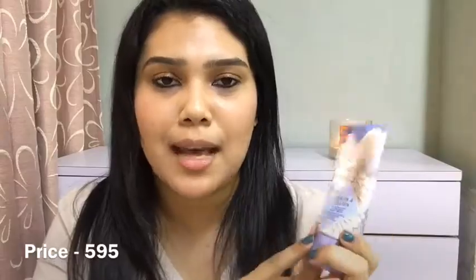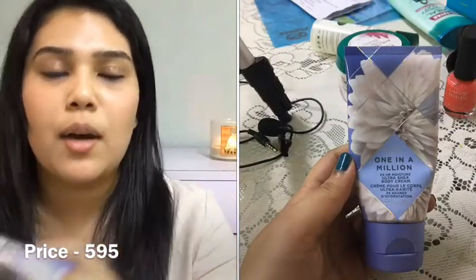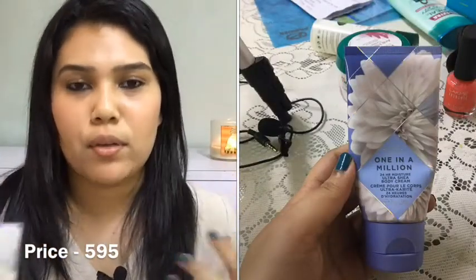Next we have a body cream from Bath & Body Works called One in a Million. Honestly I'm not somebody who likes floral fragrances, but I bought this during a Black Friday sale. I actually went to Bath & Body Works for scented candles but picked this up at random too. People with extremely dry skin should definitely buy body creams, but for those who don't have very dry skin this is going to feel extremely sticky and oily. I would buy a body lotion next time instead, as it's lighter.